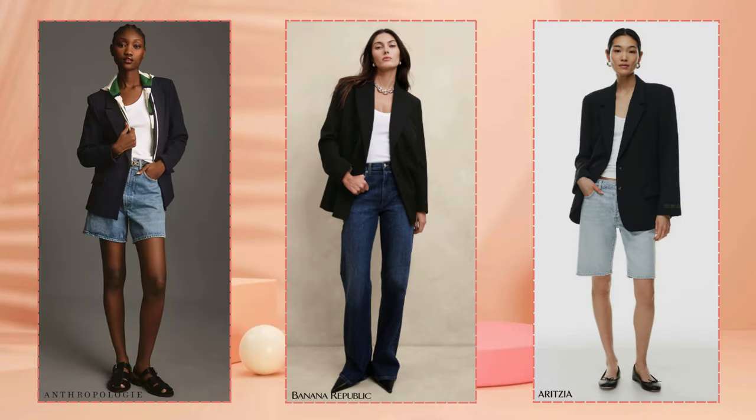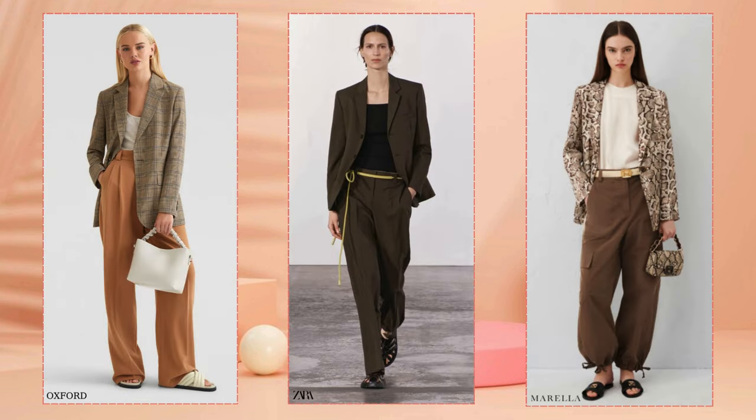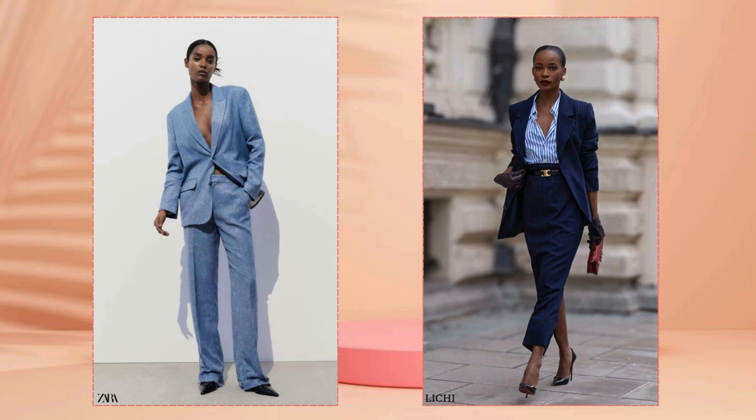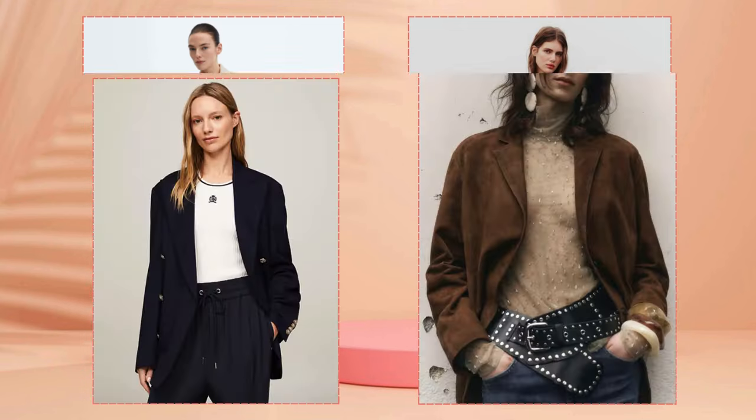Strict and even pointed shoulder pads have been a trend for several seasons now. These blazers have a loose fit and a long silhouette — they fit perfectly into any wardrobe, creating outfits in various styles. Forget that such blazers are forbidden for women with broad shoulders; today you can safely ignore advice from classical figure correction techniques.